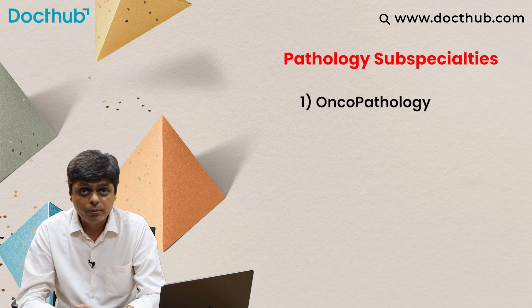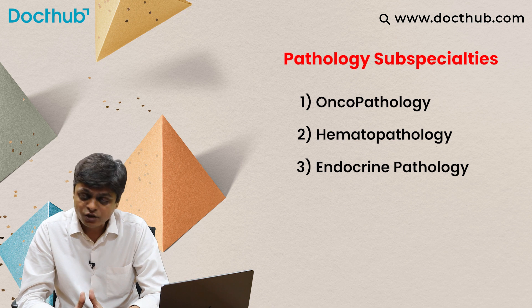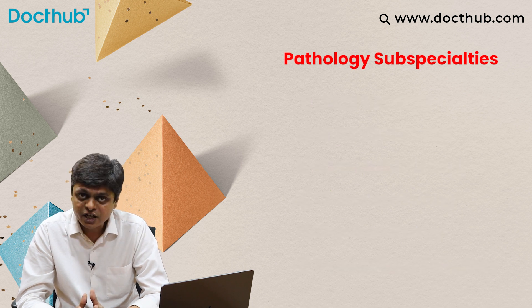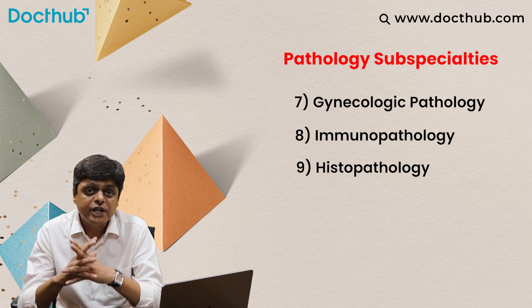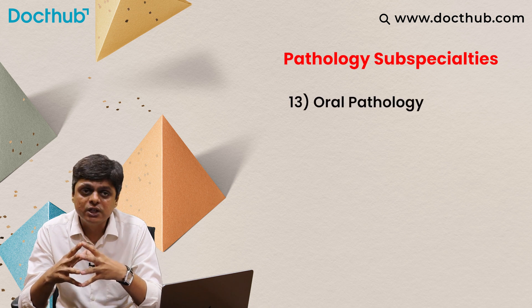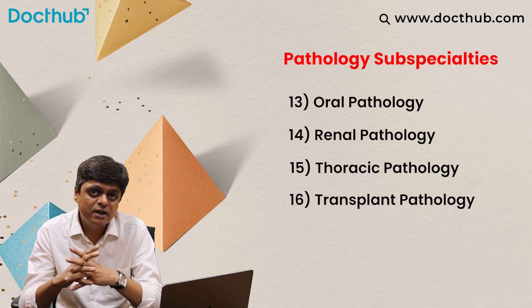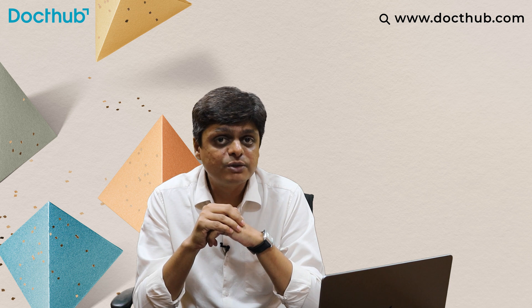Now let's see what all pathology subspecialities exist. First, oncopathology. Second, hematopathology. Third, endocrine pathology. Fourth, dermatopathology. Fifth, hepatopathology. Sixth, genitourinary pathology. Seventh, gynecology pathology. Eighth, immunopathology. Ninth, histopathology. Tenth, neuropathology. Eleventh, musculoskeletal pathology. Twelfth, cardiovascular pathology. Thirteenth, oral pathology. Fourteenth, renal pathology. Fifteenth, thoracic pathology. Sixteenth, transplant pathology. Seventeenth, forensic pathology. Eighteenth, molecular pathology.